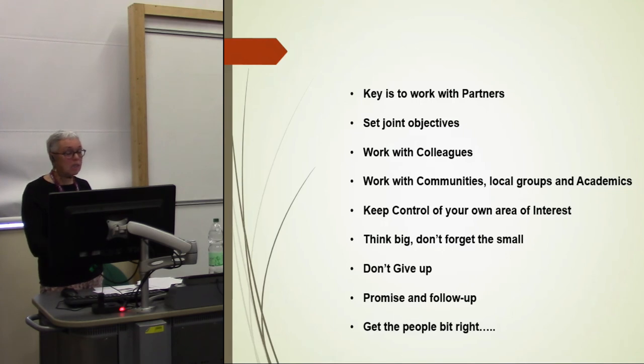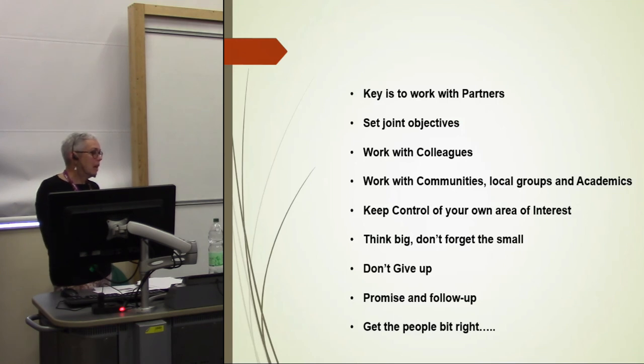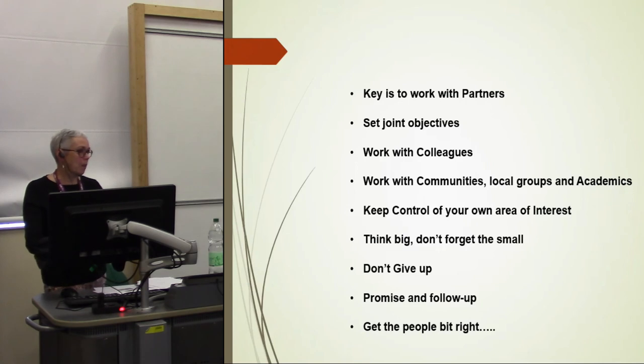I've listed down here a few of the things that I feel have enabled these projects to happen, essentially from nothing — working with partners, which I'm forced to do because I need to, and achieving joint objectives. Working with colleagues internally but also externally: communities, local groups, academics, all of those types of group — but also being very aware of my own interests and keeping control so I know what's happening and that the results are what I want. Promise and follow-up is quite important — that's how I've developed trust over 20 years. You say you're going to do something, whether it's to the planners, the highways department, or a member of the public — do it — and then when you want help from them, they will support you.